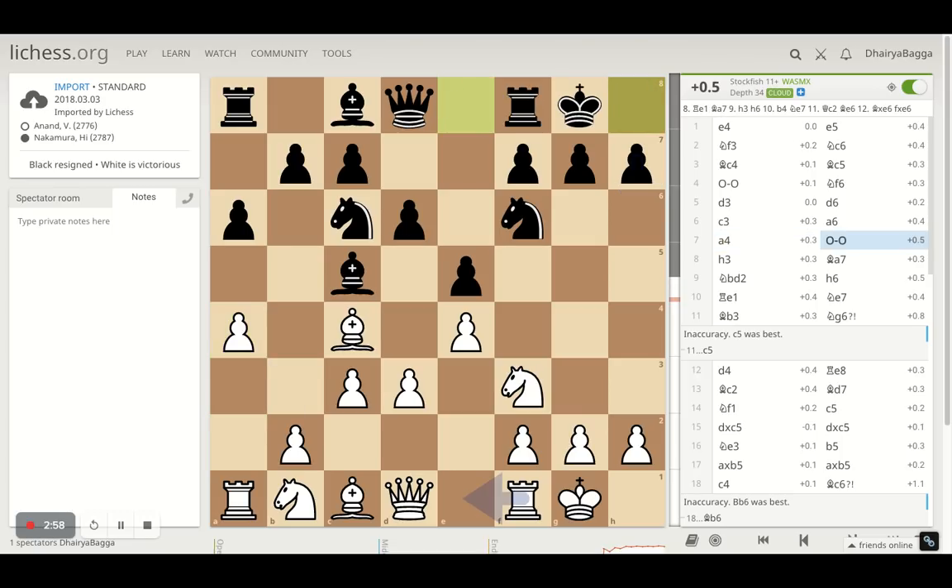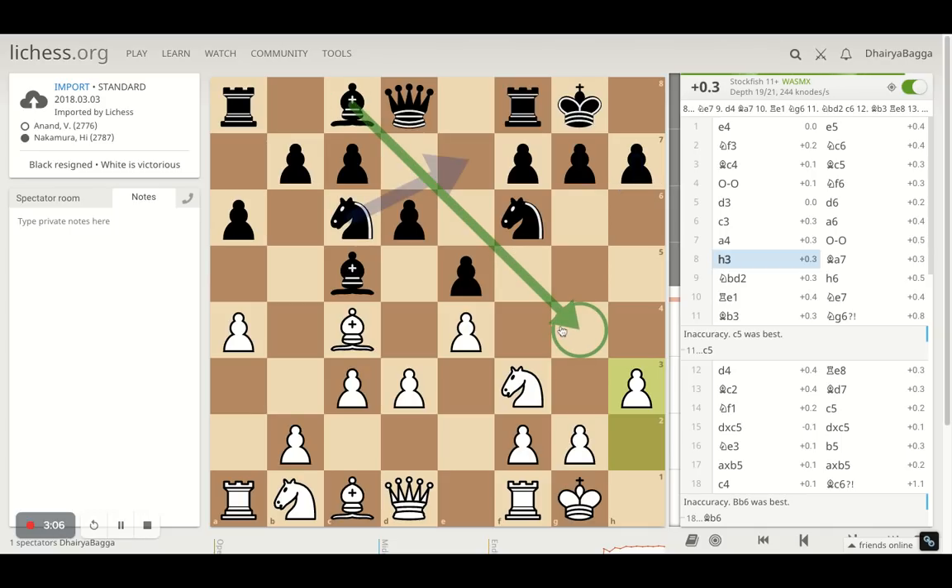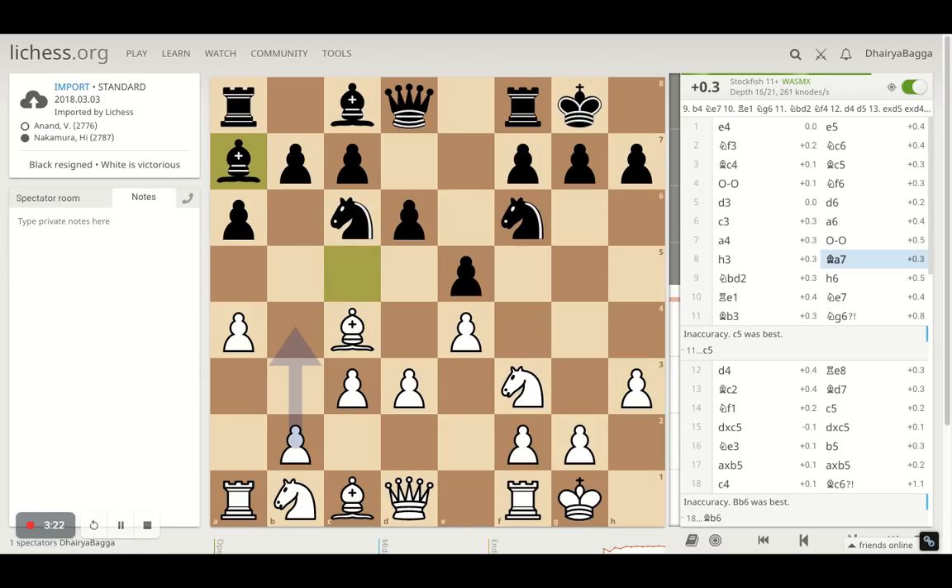Nakamura castles, which is the right move as well. And now H3 by Anand, just trying to prevent bishop on G4, which can be annoying because then your knight is pinned. If you try to move your queen out of the way, you might even spoil your pawn structure and make your king wide open. So just to avoid that, Anand plays H3. Then the bishop goes back on A7 — that's what Nakamura chooses, just trying to maneuver his knight and play pawns forward, clearing up the path by taking his bishop backwards. It can also mean he can play B5 very soon.